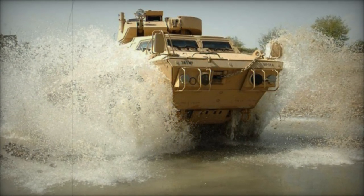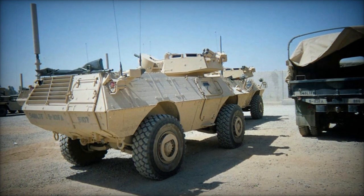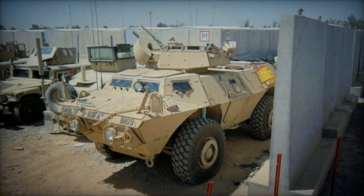The M11-17 Guardian offers versatility through various configurations, including an armored personnel carrier accommodating eight troops, armored ambulance, command vehicle, reconnaissance vehicle, armored recovery vehicle, and mortar carrier.